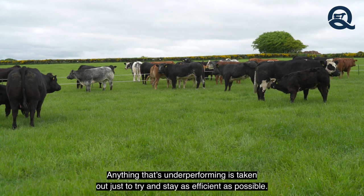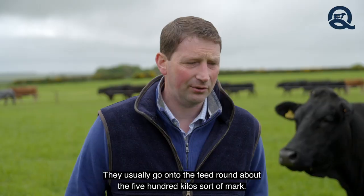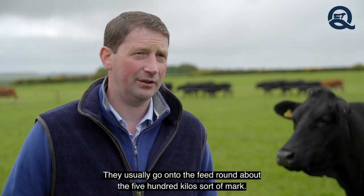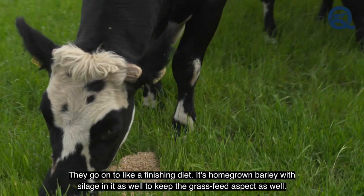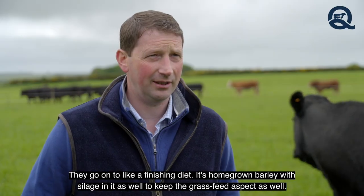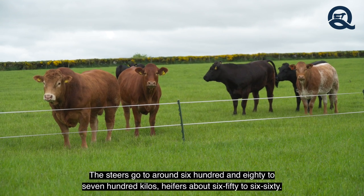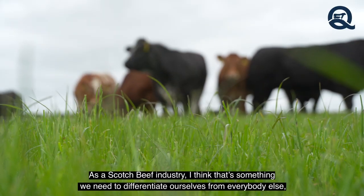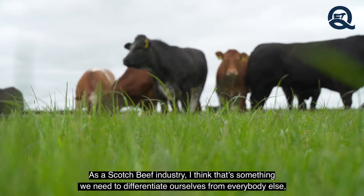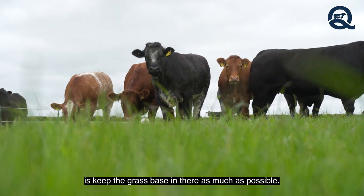Anything that's underperforming is taken out to try and stay as efficient as possible. They usually go into the feed at around 500 kilos and go onto a finishing diet — it's homegrown barley with silage in it as well to keep the grass-fed aspect. The steers go to around 680 to 700 kilos and heifers about 650 to 660. As a Scotch beef industry, I think we need to differentiate ourselves by keeping the grass base in there as much as possible.